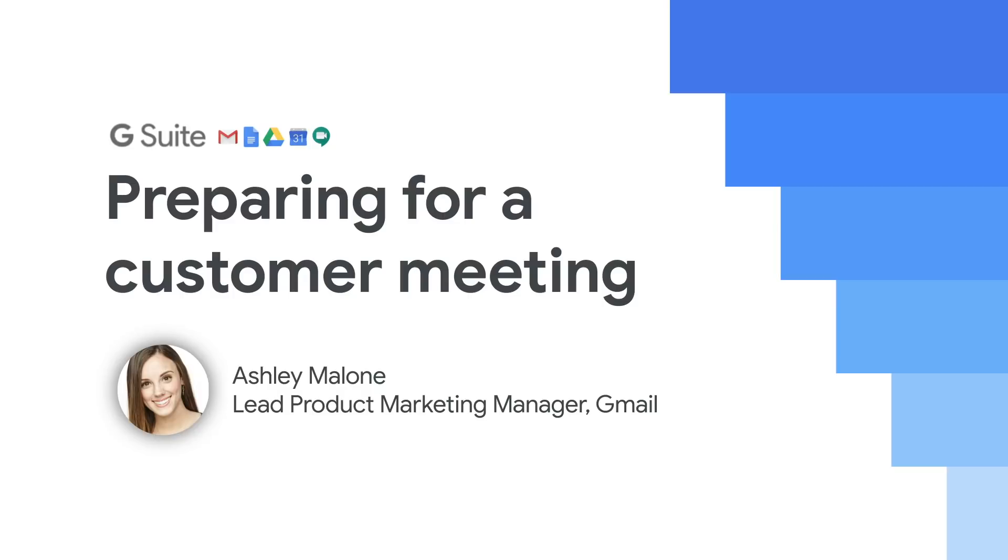Hi, my name is Ashley Malone, and I'm the Lead Product Marketing Manager for Gmail. And I'm joined by my teammates Deanna Carey, Lead UX Researcher, and Kylie Poppin, Lead Designer.